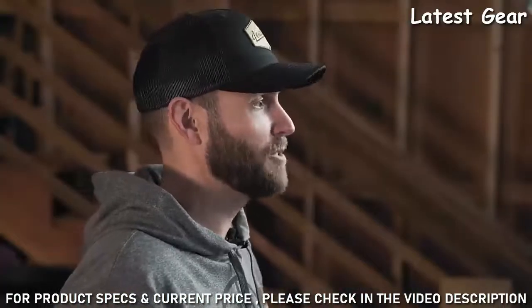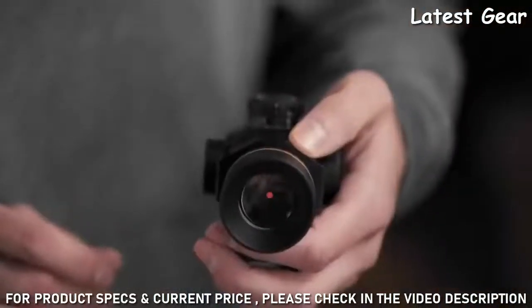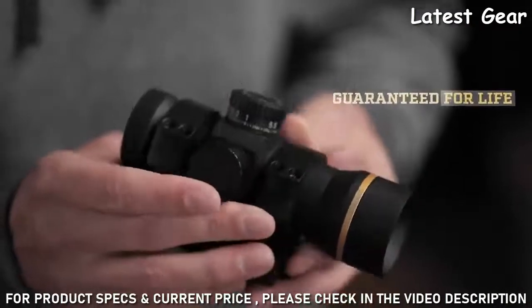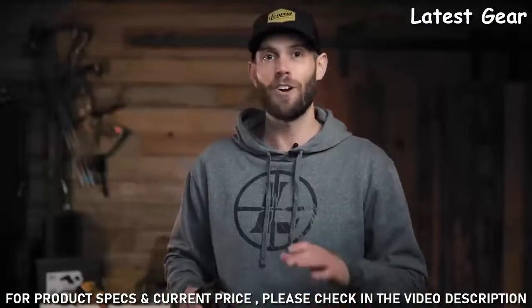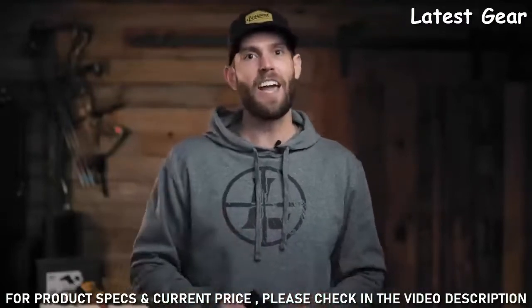Like all Leupold riflescopes, the Freedom RDS is made right here in Beaverton, Oregon. It's also 100% waterproof, fog-proof, and guaranteed for life. If this Red Dot doesn't perform as promised, we'll repair or replace it for free, whether you're the original owner or not. For more info on the best deal in the industry, head over to Leupold.